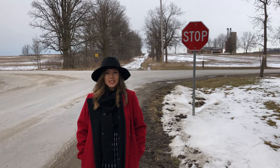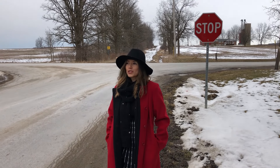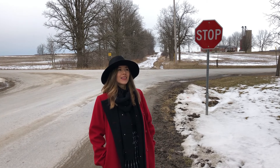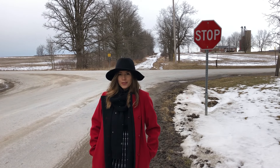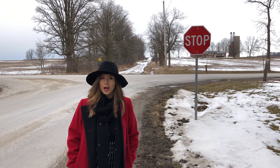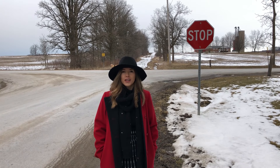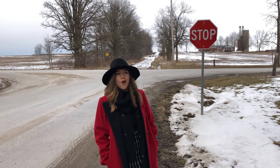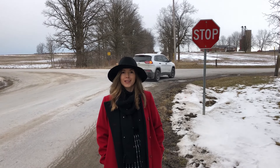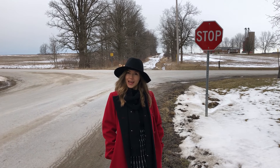Hi everyone, I am Elizabeth Bernal, but please call me Ellie. I am originally from Colombia, in case you didn't know and you're new to my channel, but I live in the Great White North, aka Canada. Welcome to my channel, welcome to Canal Ellie Bernal.